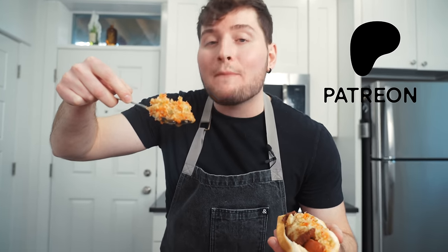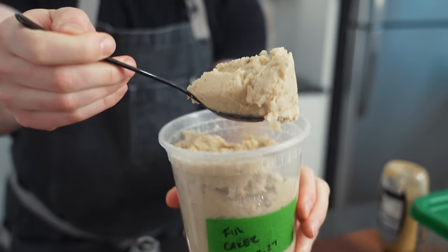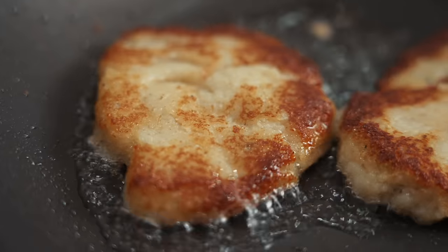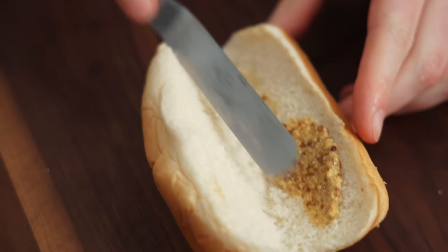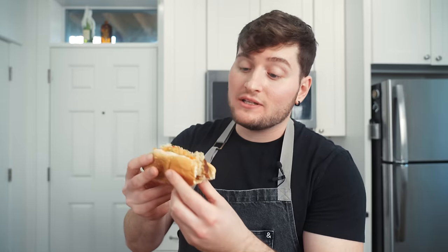By the way, if you want the full recipe for this, I'm gonna have that over on Patreon. The reason this dog is so crazy is because of this crispy bit — that is fish cake. It's actually mostly potato and a little bit of cod, pureed together with some spices and seasonings. That's clearly what makes this Philly Combo so special and unique. And then of course just some grain mustard. I was a little spooked about this one — who puts a fish cake on a hot dog? But it kinda works. This one's a sleeper. Coming in at a B. Philly combo, B on the tier list.